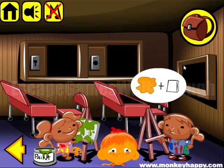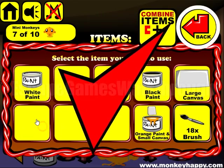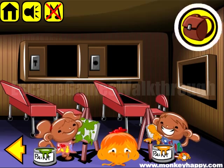He wants orange paint, and orange is yellow and red mixed together. And a small canvas — all here.